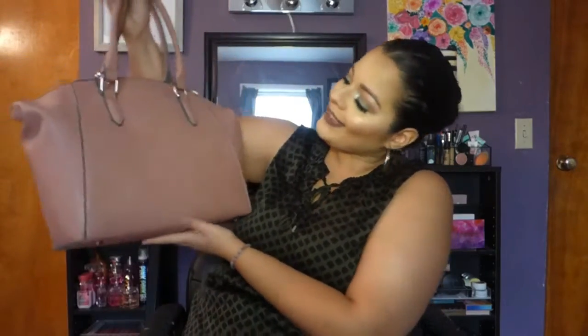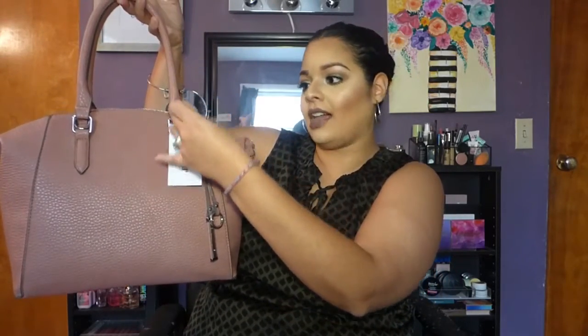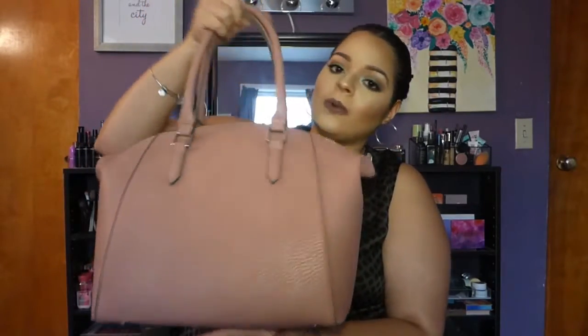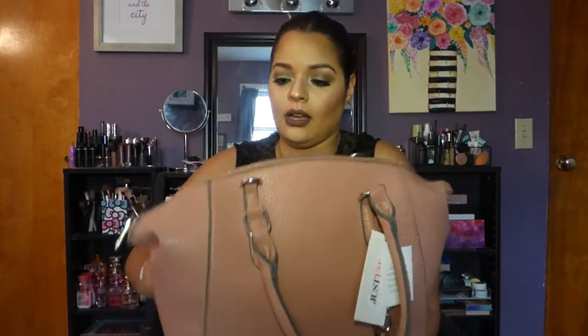So without further ado, let's get started. This is the bag that I purchased from Shoe Dazzle — although it says Just Fab, I swear I got this from Shoe Dazzle. I love this bag. I love these mauve tones and then the gray on the side. It's super big and you can wear it as a crossbody.